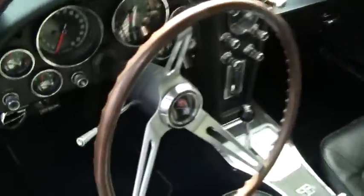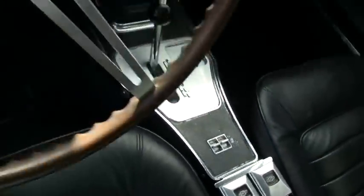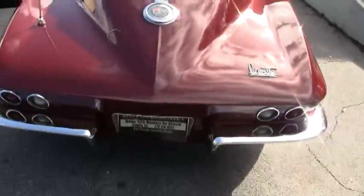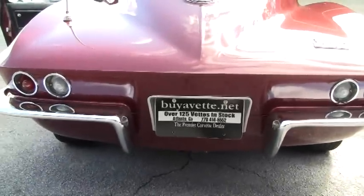So I'll show you that — you can see it is added to make it drive more like a modern car. I hope you'll consider this car — it's a real beauty. And I hope you consider all of our cars at buyavet.net. I appreciate your time today. Thank you.